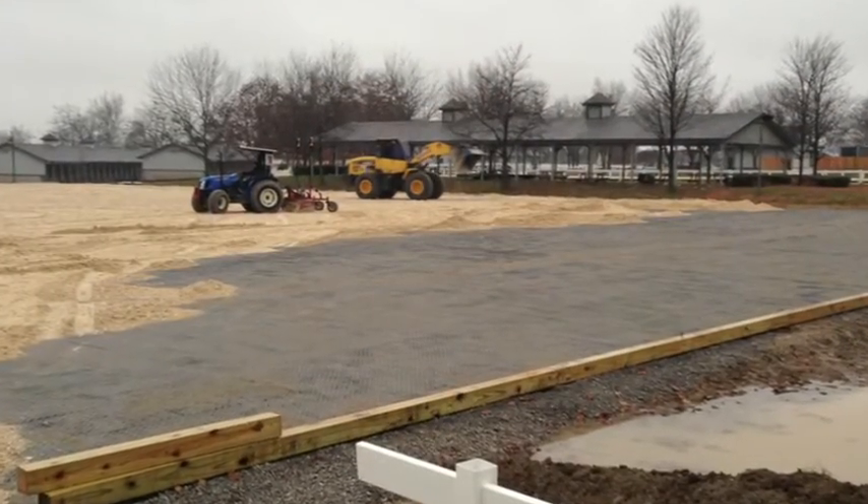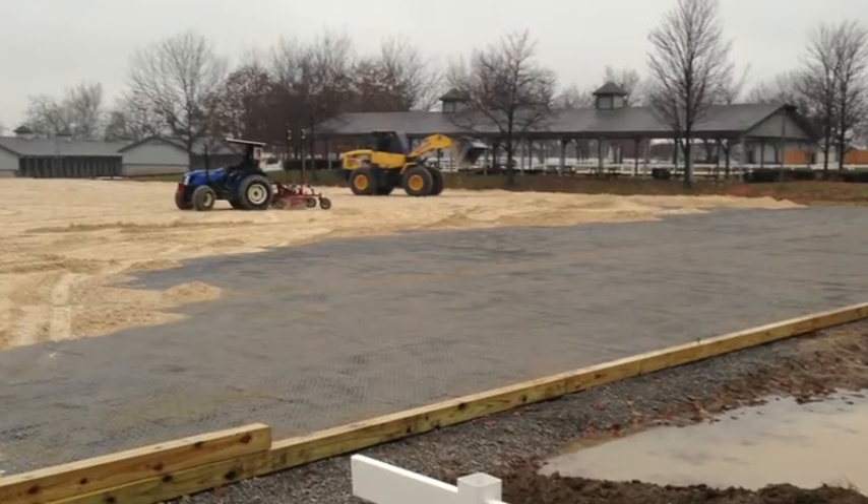So if you're interested in doing a mat system under an arena, they're really the only product here in North America for us to think about buying at this point.